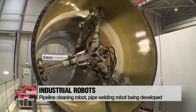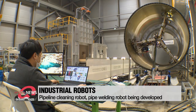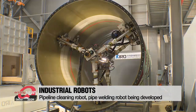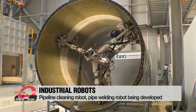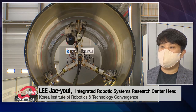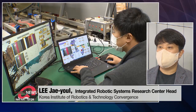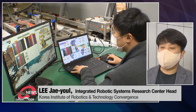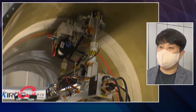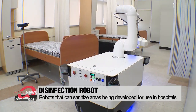These huge pipes are used in semiconductor plants to extract hazardous gases during the production process. Because of their diameter, workers have to go up a ladder to weld two different pipes together, which could be dangerous. This is the world's first robot that can help weld the inner parts of huge pipes — it rotates three times to thoroughly weld the parts that need to be connected. We expect worker safety to be guaranteed with the help of this robot.